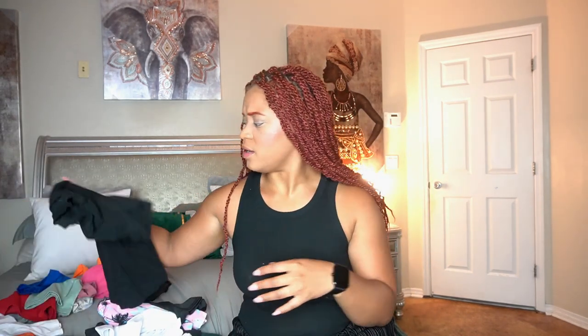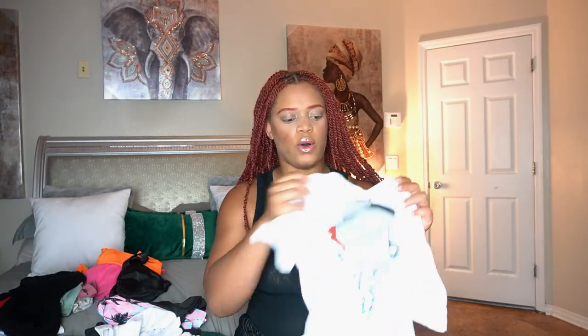If you ever see him in any brands like Puma or Adidas, those are definitely from Ross — you get a bang for your buck at Ross. Same thing for Malani — if she's ever in Adidas, Puma, or any name brand, it's definitely from Ross.